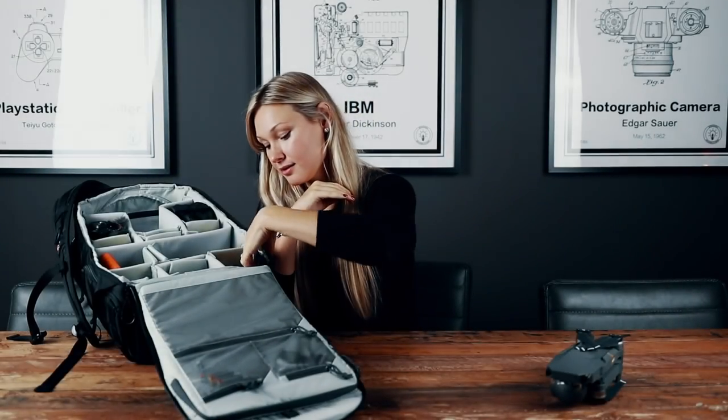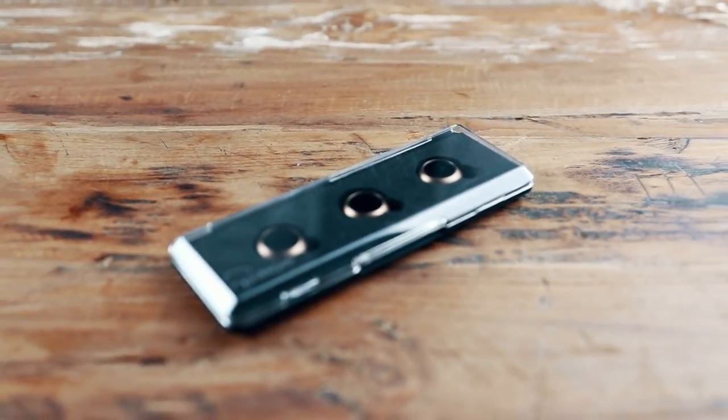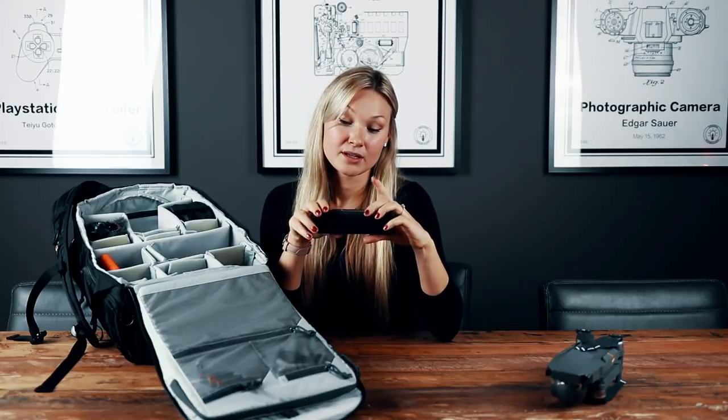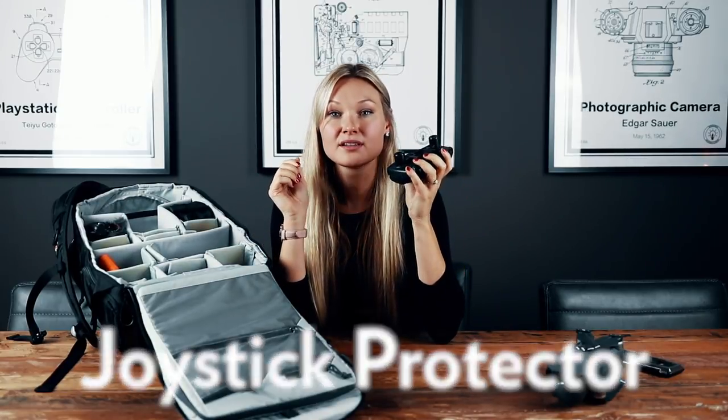I also carry a set of ND filters for the drone camera. Neutral density filters are especially useful when shooting in very bright conditions — it's pretty much sunglasses for the camera, reducing light levels without altering colors and giving you the ability to crank up the aperture. Don't forget to get yourself a proper protector for the joysticks on the remote. On newer versions you can actually unscrew the joysticks, but this one doesn't have that feature yet. Last but not least, I always carry the batteries in these special bags which serve as an extra layer of protection in case of battery fire.